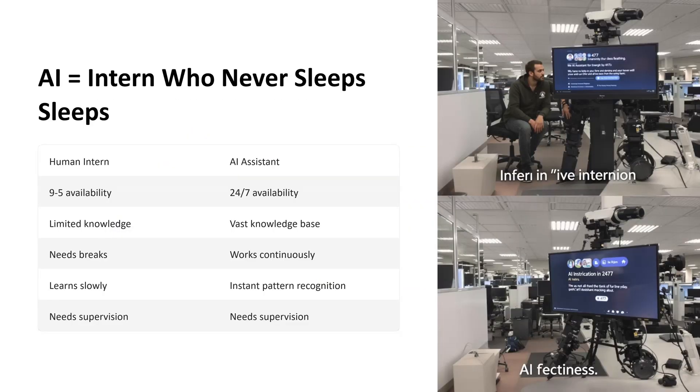Humans have limitations — we can only work nine to five, have limited knowledge, need breaks, and learn slowly. In contrast, AI systems are available 24/7, have vast knowledge bases, work continuously, and can instantly recognize patterns. Both still require some level of supervision, but AI capabilities far surpass those of a human intern. This slide humorously highlights the key differences, emphasizing AI's ability to work tirelessly and draw from extensive knowledge, visually contrasting the tired human intern with the energetic AI system.